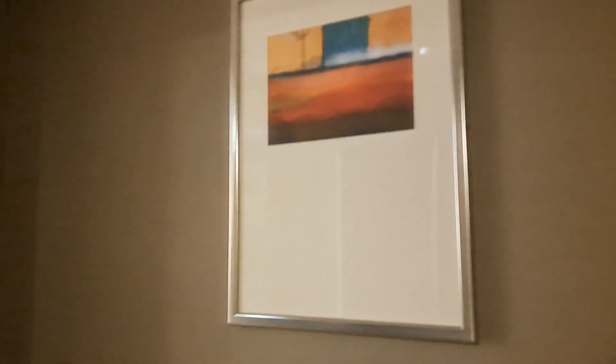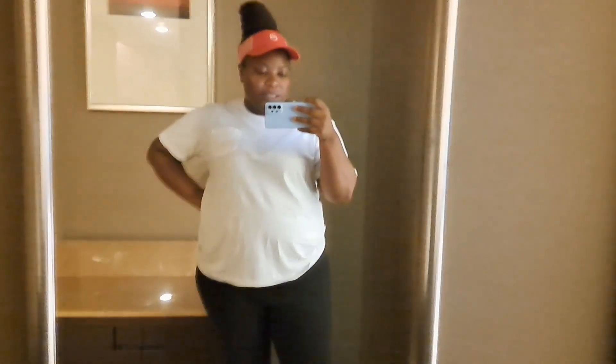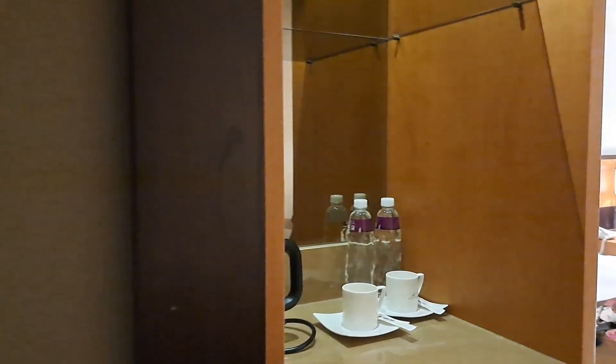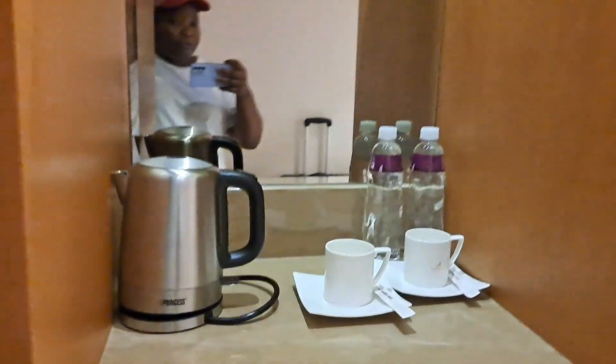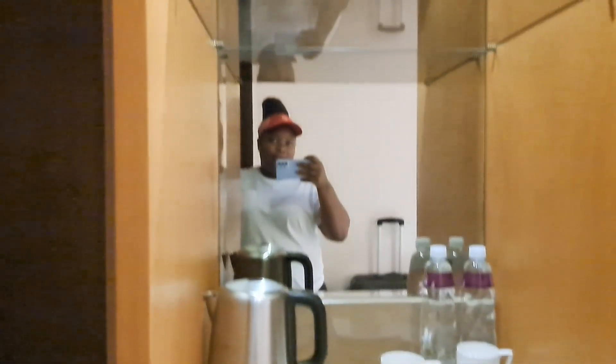Let's go to the opposite side — here we have a full-length mirror. You can see your whole body. My phone is on landscape so let's move to the side. Here's your coffee station — I have two cups, two waters.